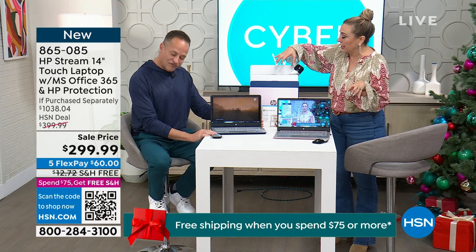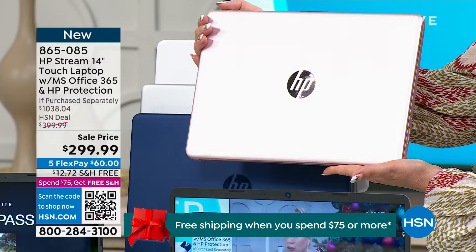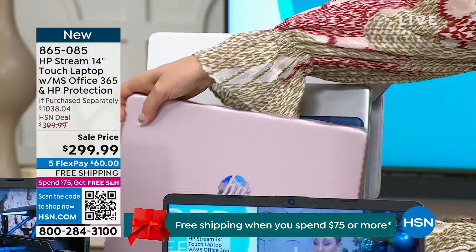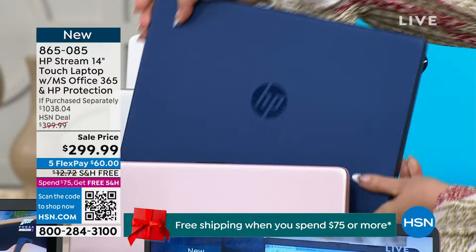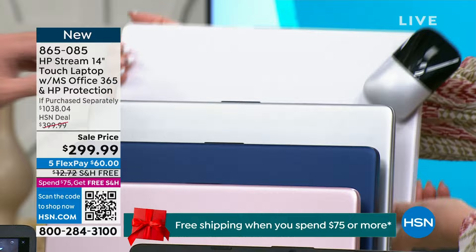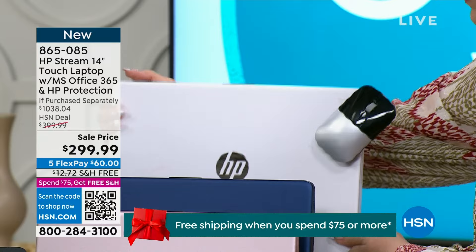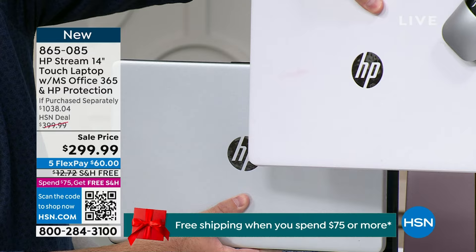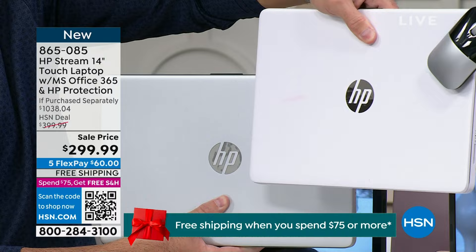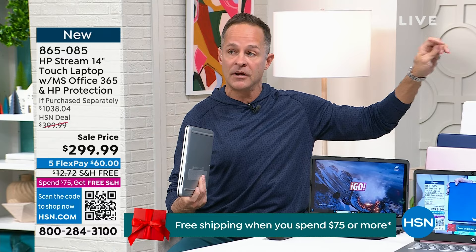Let me go through the colors. Pink — usually we have a rose gold, but this is literally a pink laptop, look at how beautiful. Then we have blue — a really gorgeous deep navy blue. Silver is the traditional silver. White is the most limited — only about a thousand — but white always snaps up fast. Let me show you silver next to white so you can see the difference — yes, silver is clearly silver and white is so sleek and clean. At $299.99, the if-purchased-separately value is $1,038.04.